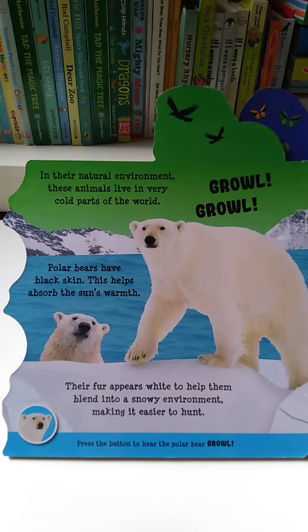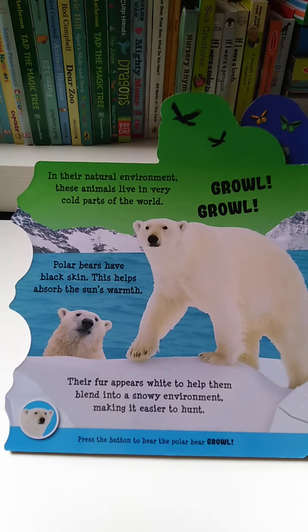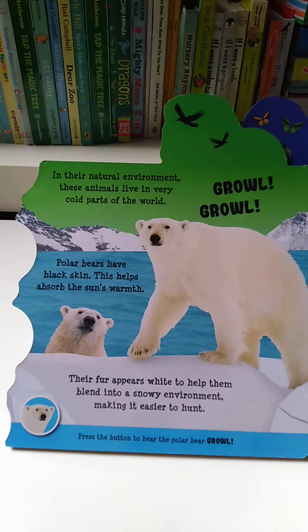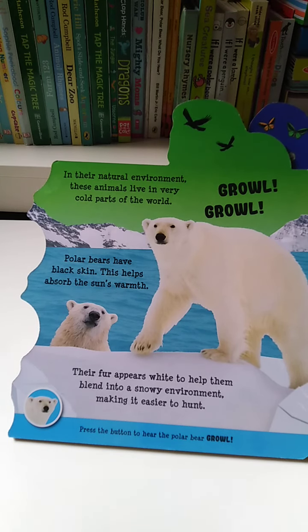these animals live in very cold parts of the world. Polar bears have black skin. This helps absorb the sun's warmth. Their fur appears white to help them blend into a snowy environment, making it easier to hunt.